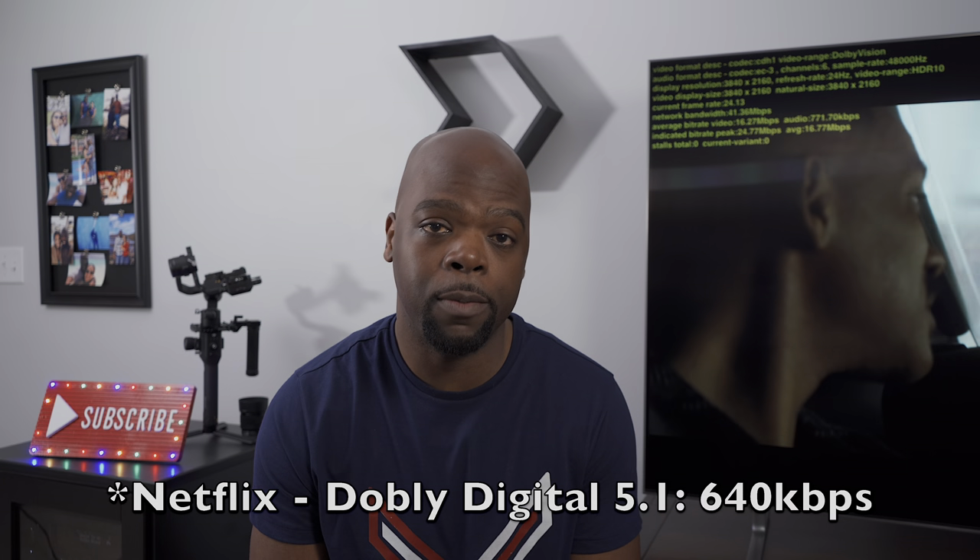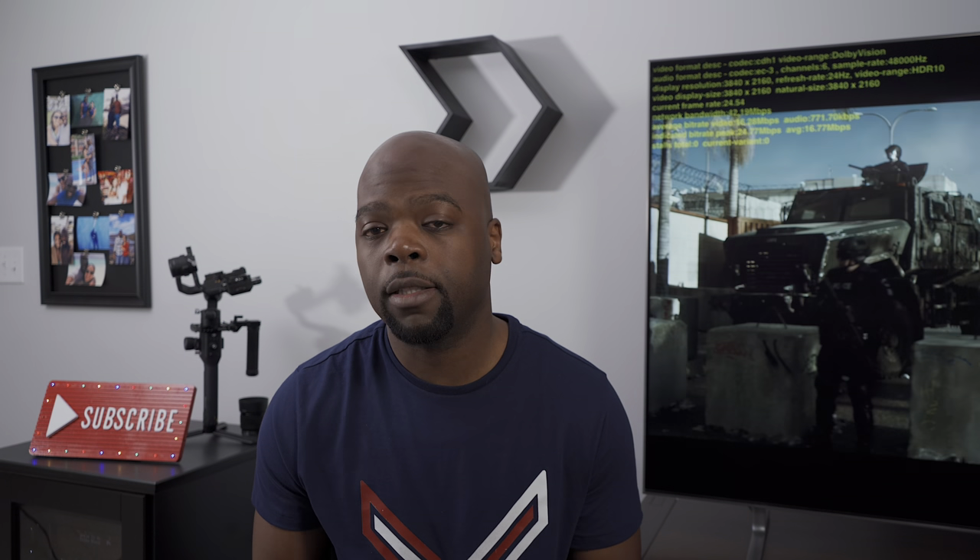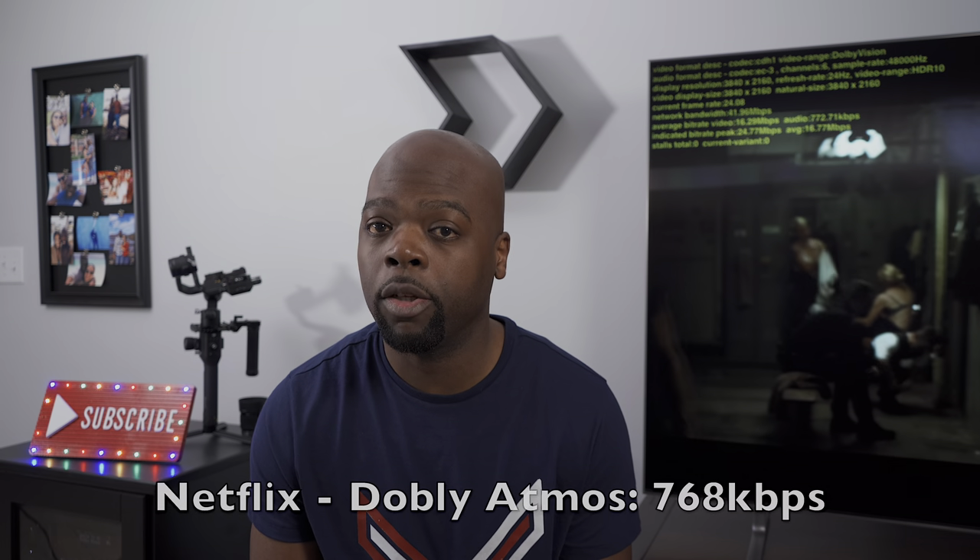Some big wigs over at Netflix complained that their show didn't have the audio quality they were expecting, and as a result Netflix made the changes. The audio quality will be upgraded across the board if you have the right device. For plain old vanilla Dolby Digital 5.1, the audio quality will jump from 192 kilobits per second to 684 kilobits per second, which is a huge jump. And for movies that support Dolby Atmos object-based surround sound, the bit rate will increase to 768 kilobits per second.